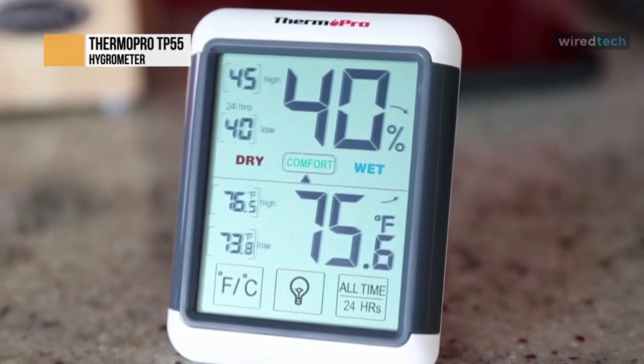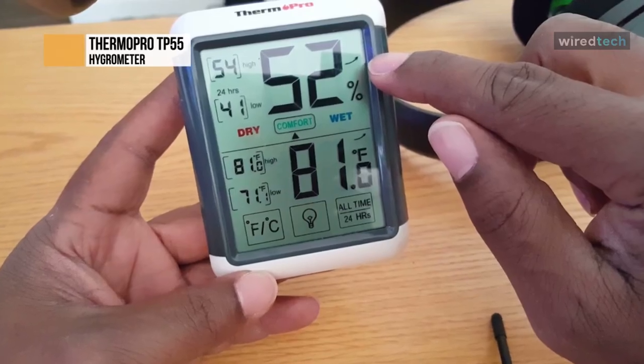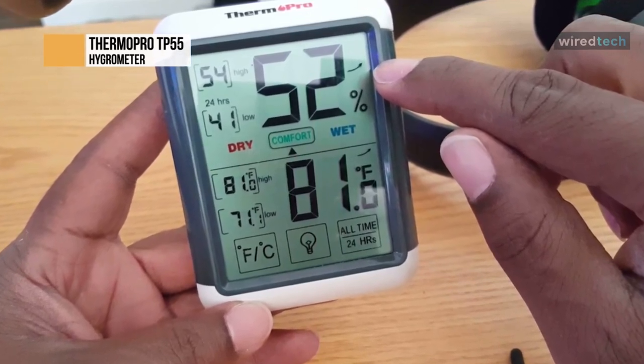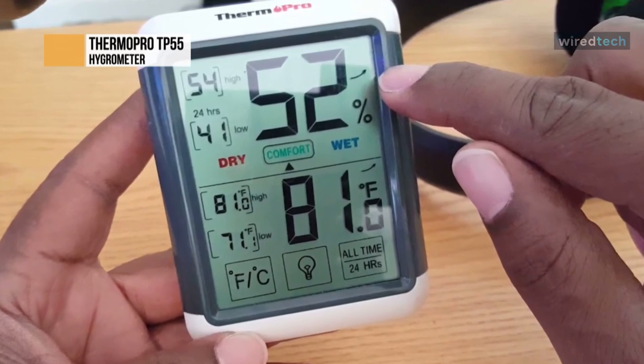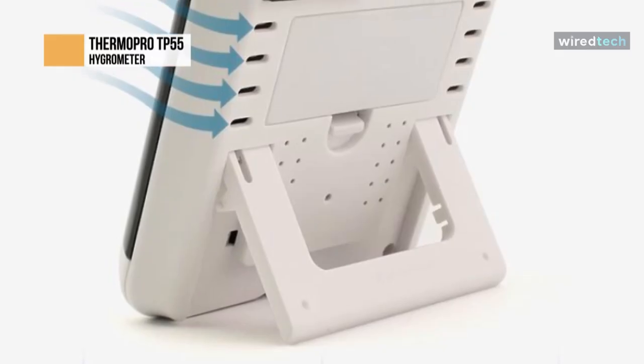The ThermoPro TP55 digital thermometer will also tell you the humidity level of your greenhouse — prepare to be impressed. It's so much more than just a thermometer. As well as the current, maximum, and minimum temperatures, it also tells you the exact humidity measurements, so you can get a clearer picture of your greenhouse's internal conditions and make any necessary adjustments promptly. All readings are displayed on a super-modern LCD screen with backlight.